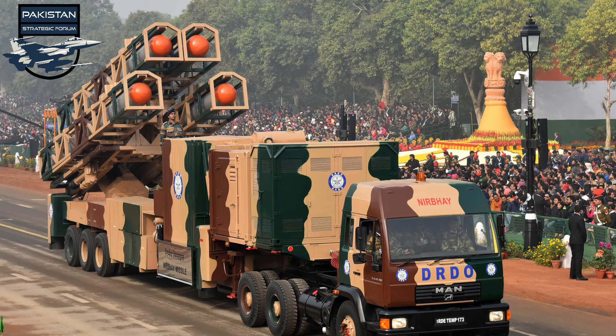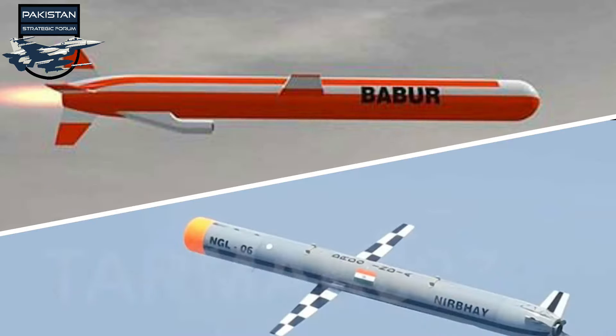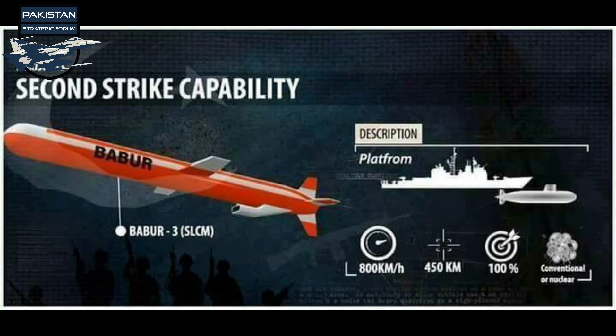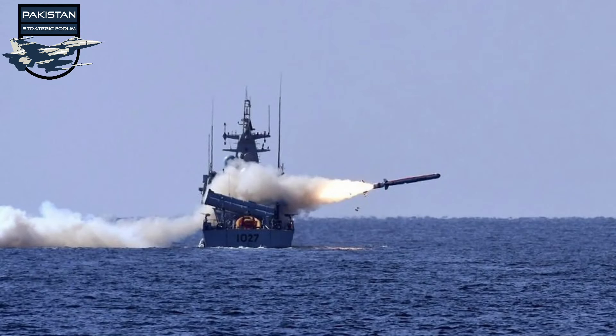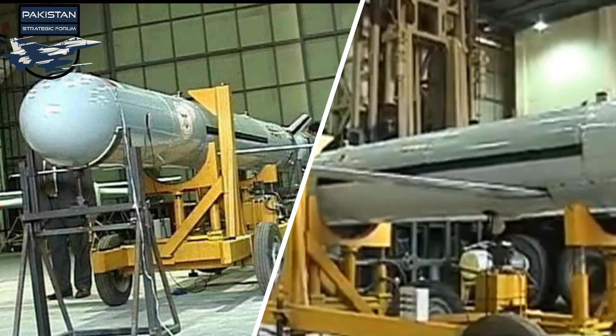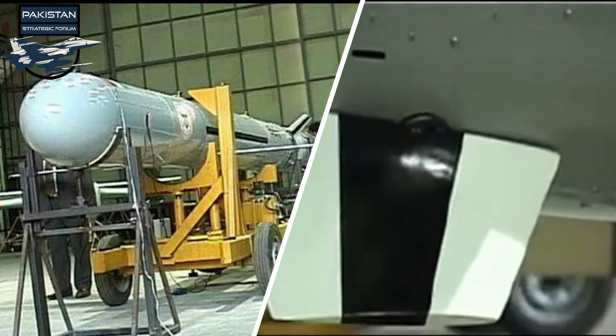There are reports that the Nirbhay missile program may be scrapped and replaced with a new program, but the recent test — though it failed — and its premature deployment in Ladakh suggest the program is likely to continue. Babur is a well-tested platform with three land-based variants, while Babur 3 provides a sea-based second-strike capability through submarines. The Harbah anti-ship and land-attack cruise missile is also seen as derived from Babur. In contrast, Nirbhay is still under development, and its sea-based platform exists only on paper.